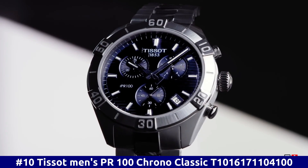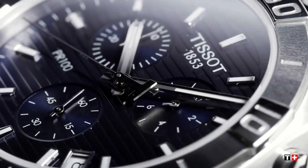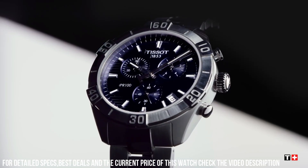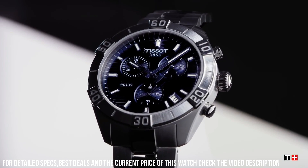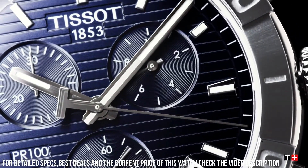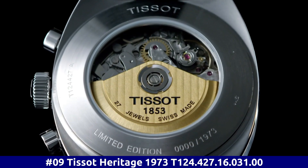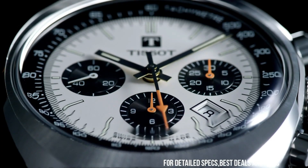Number 10. Tissot Men's PR100 Chrono Classic T1016171104100. Dial Window Material Type Synthetic Sapphire. Display Type Analog. Push Button Hidden Clasp. Case Material Stainless Steel, Case Diameter 44mm, Case Thickness 10mm. Band Material Stainless Steel, Band Width 22mm, Band Color Gray. Dial Color Blue. Bezel Material Stainless Steel. Bezel Function Stationary. Calendar Date. Special Features Water Resistant. Item Weight 8 oz. Movement Swiss Quartz. Water Resistant Depth 330 feet.